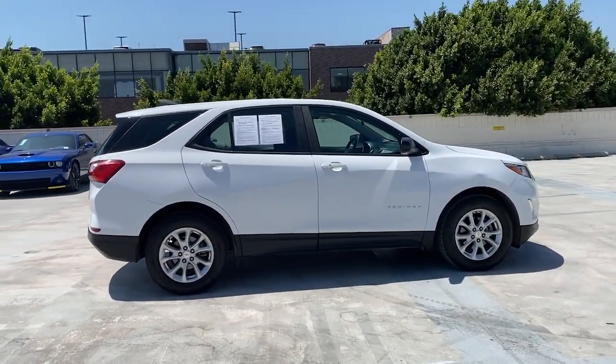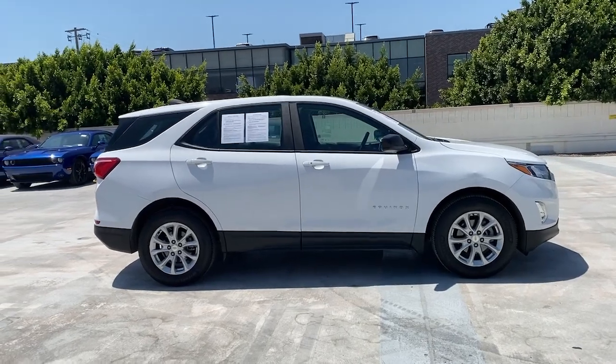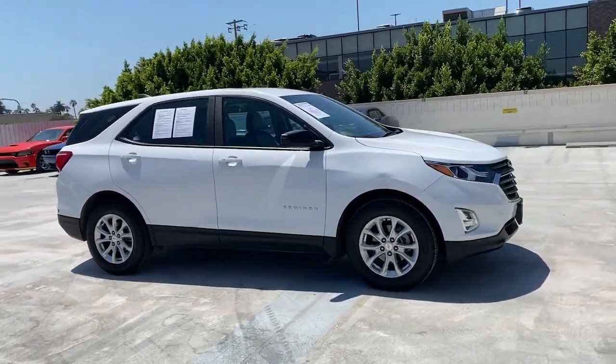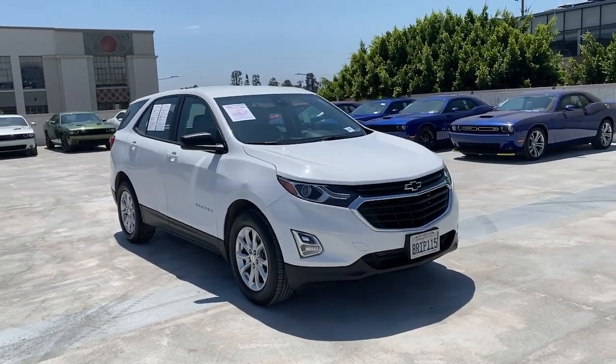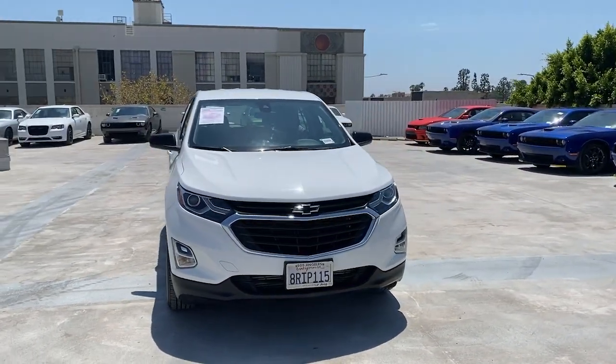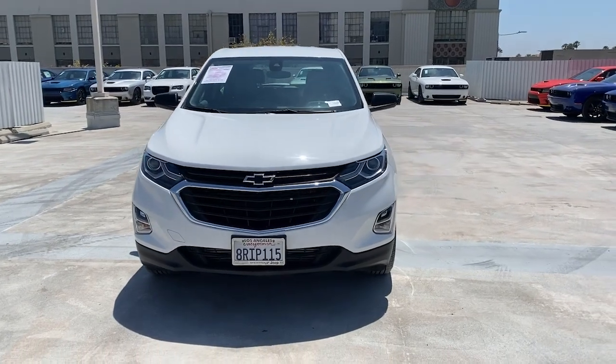Keyless entry, backup camera, heated mirrors, keyless start, lane keeping assist, Bluetooth connection, steering wheel audio controls, Wi-Fi hotspot, aluminum wheels, and electronic stability control.